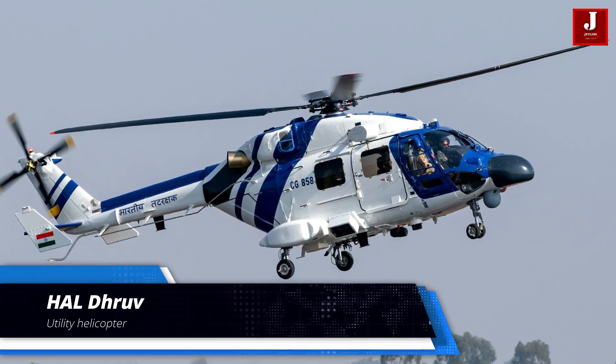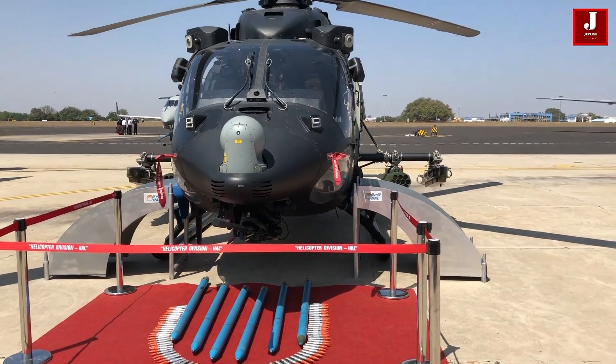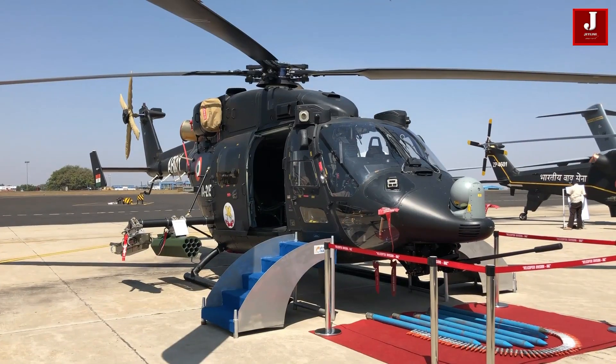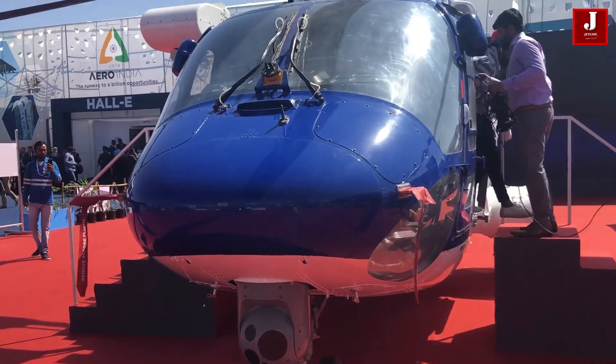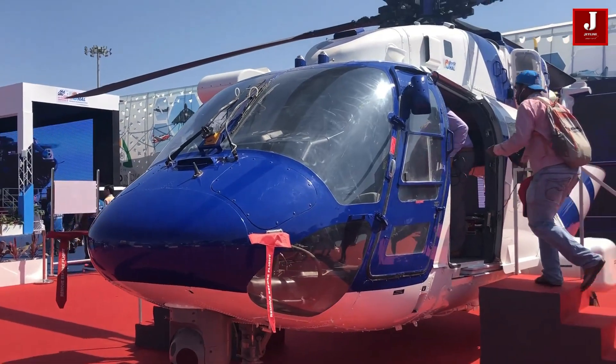Meet Dhruv, India's indigenous helicopter. The Dhruv is a utility helicopter designed and developed by Hindustan Aeronautics Limited. The helicopter first flew in 1992. The name comes from a Sanskrit word 'Dhruv,' which means unshakable or firm.